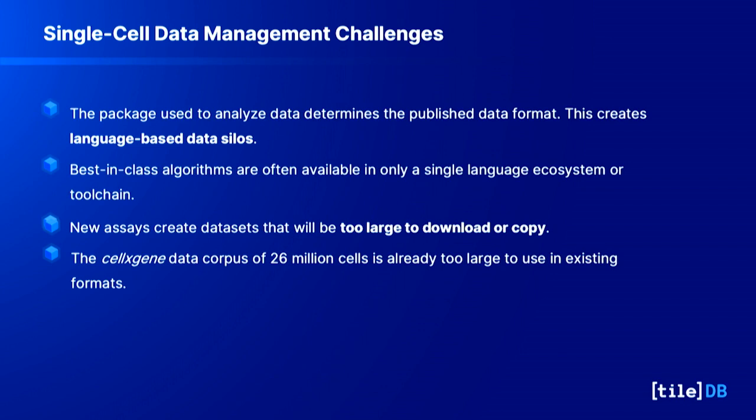We've talked to many organizations generating or curating single cell data and hear the same pain points repeatedly. Data sharing and integration is difficult because the format datasets are published in is usually determined by the tool chain used — Python users tend to use AnnData or H5AD files, while R users use Seurat or Bioconductor, which have their own formats that are not interoperable. The technology has also evolved to where datasets are routinely too large to load on a laptop, especially at Atlas scale. CellxGene's corpus already has 26 million cells — too large for existing formats, which run into scaling issues.